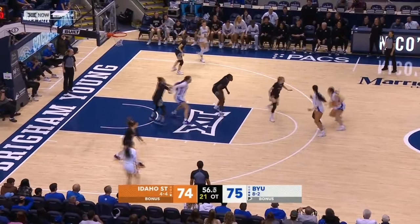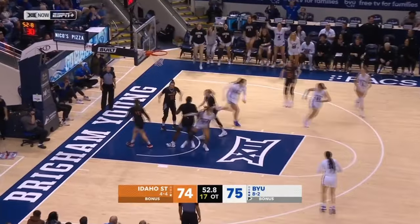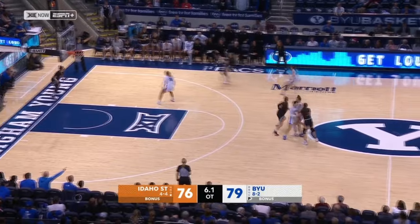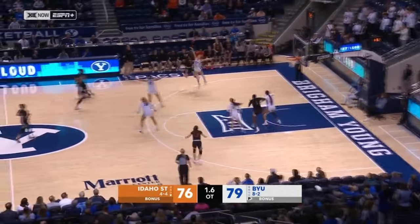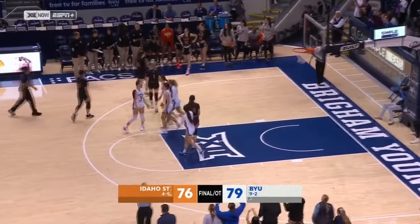Bengals got to defend here. Wulston working around Gustin, bounces to Calvert, turns and scores — Emma Calvert. 6.1 seconds. Diaz has to fire up a three, it's partially blocked, and that's how the game ends.